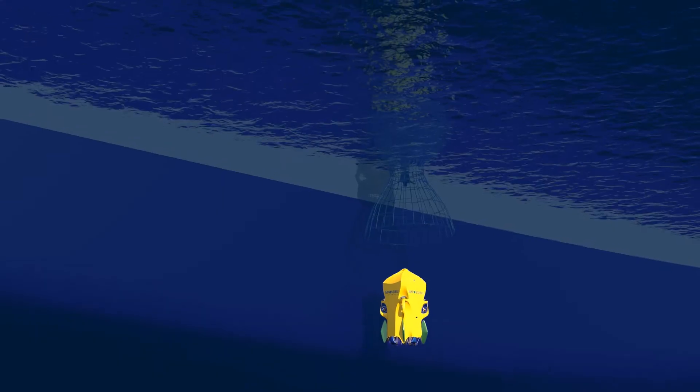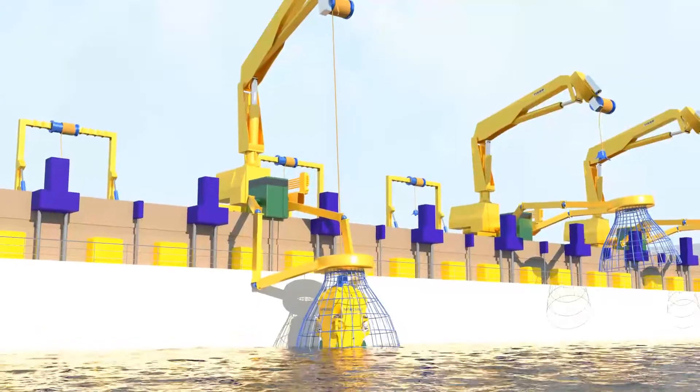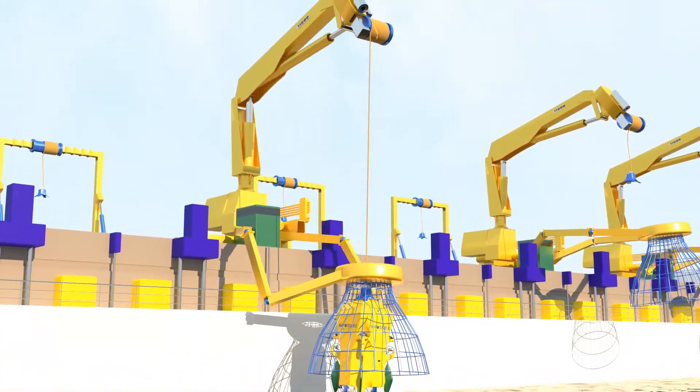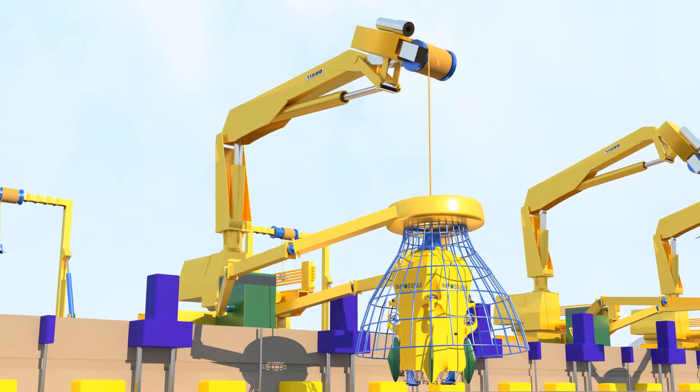The collected nodules are stored on board, and once the vehicle is full, it returns to the ship. The recovery crane is designed with motion compensation for fast docking, giving the vehicle a stationary target.